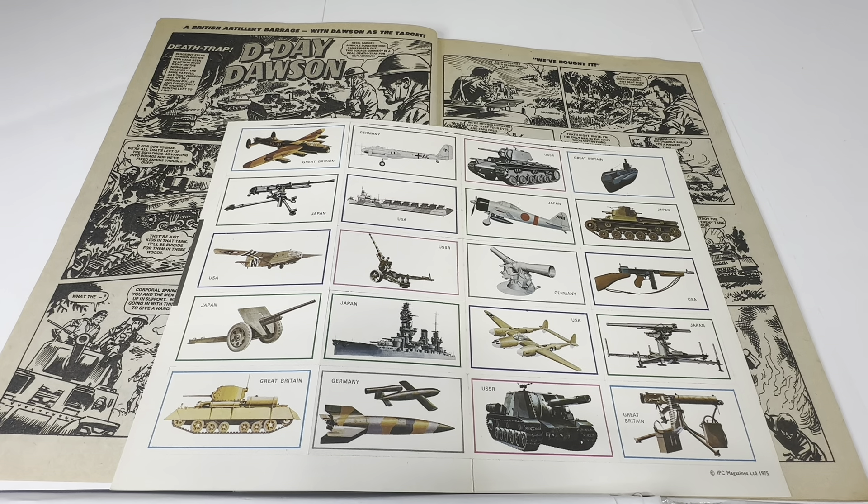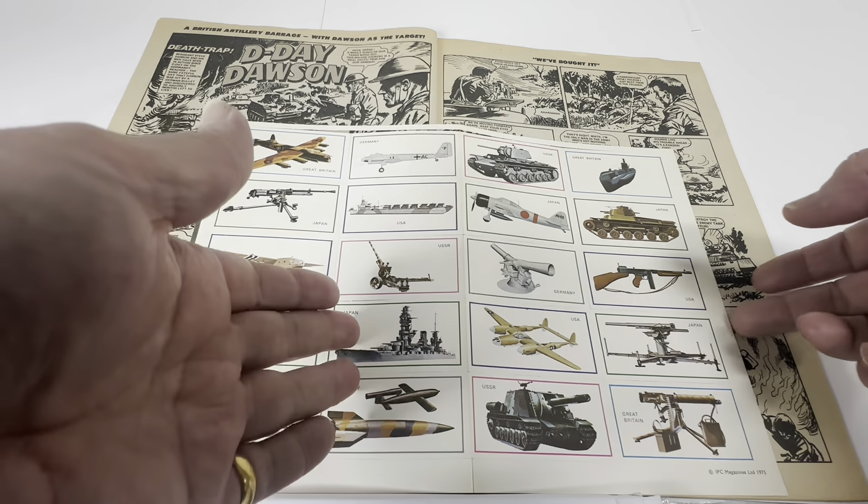There are four different groups: aircraft, guns, ships, and weapons. Each group contains cards from four nations — Great Britain, Germany, Russia, and USA — with 20 cards in each set and 80 cards overall. Your object is to swap cards with your pals and make up a complete set of 20 of your choice of nation.